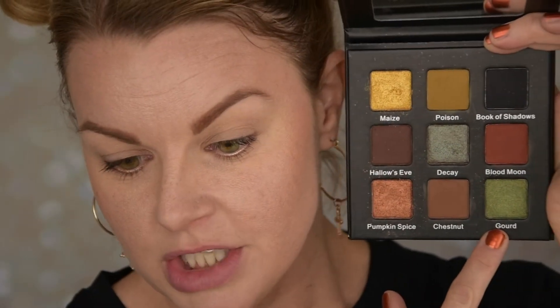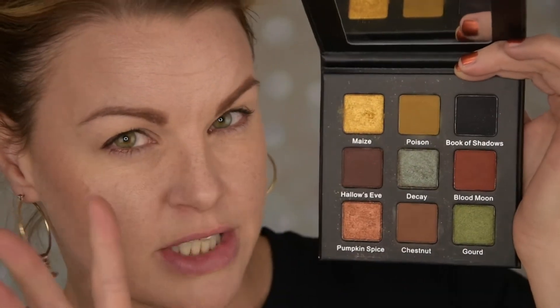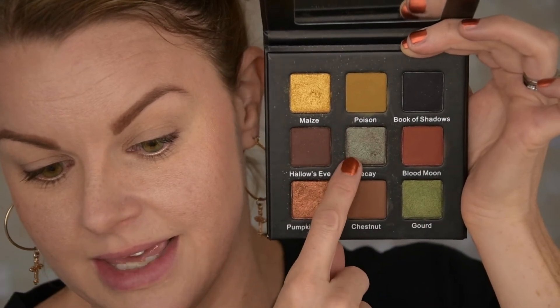Now we're doing the second look. I want to use all the shades across these two looks and the first impression. I'm going to do a reddish crease and make it quite dramatic — maybe deepen it with the black or dark brown. I also want to use this shade on my lid, and decay on the lid as well. I'm going to start with blood moon using a fluffy brush to build it up, then intensify it even more.